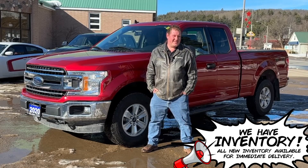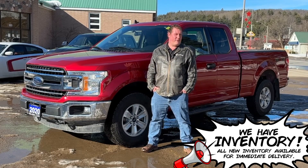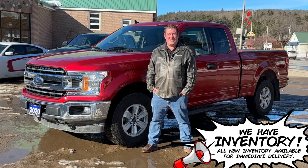G'day everybody, Chris here from Vance Motors. We've got a 2020 Ford F-150 XLT Super Cab 4x4.